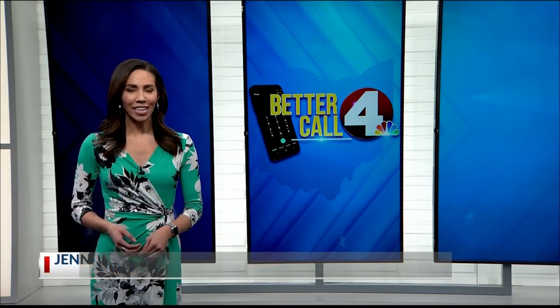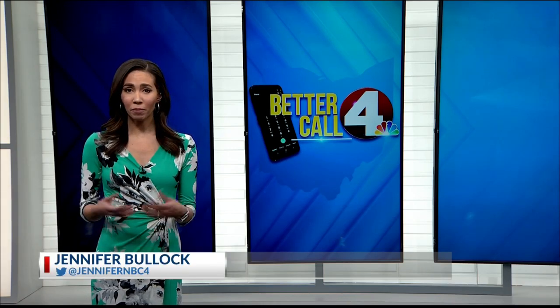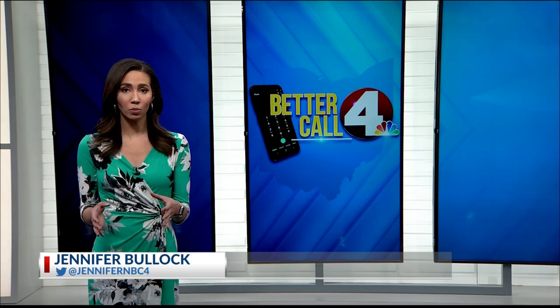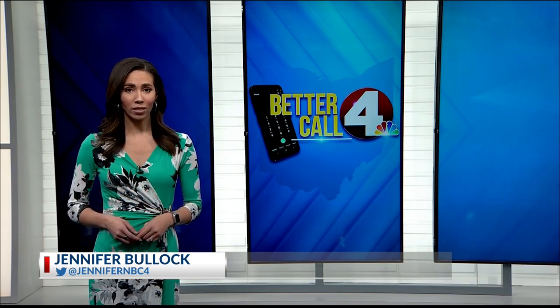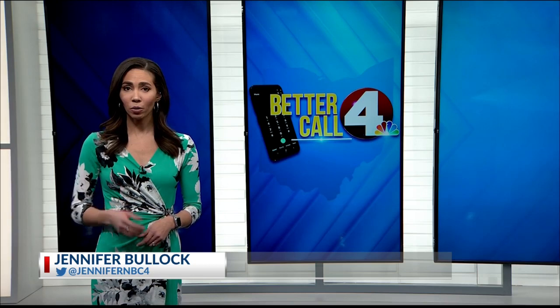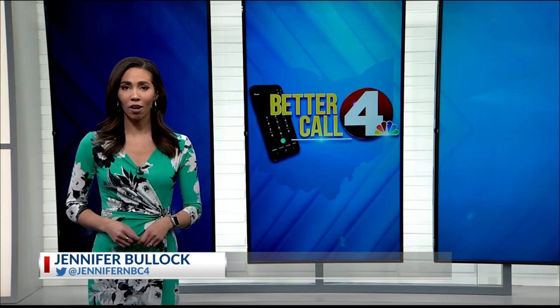According to the NHTSA, digital odometers that have been tampered with are harder to detect than traditional mechanical odometers because they have no visible moving parts — but it is possible. And once someone who has rolled back an odometer profits from it, that is a federal offense and should be reported to law enforcement immediately.